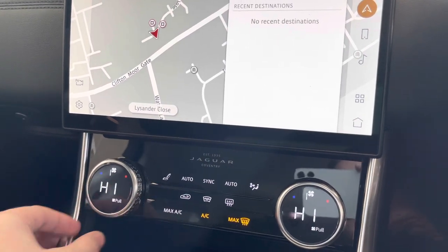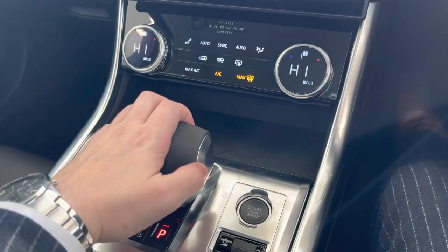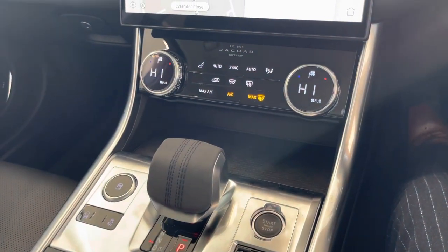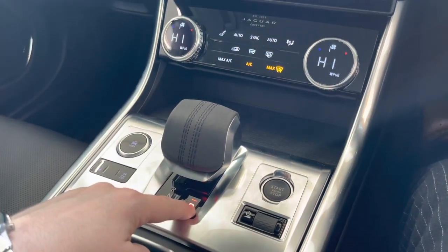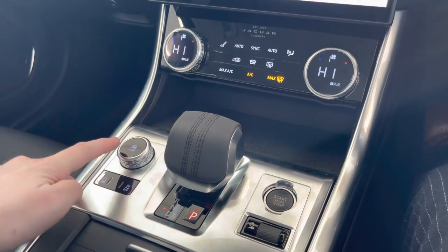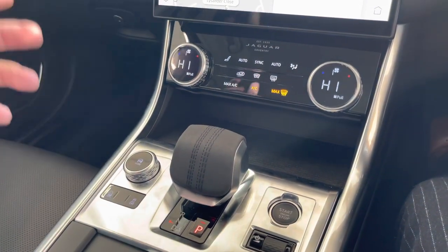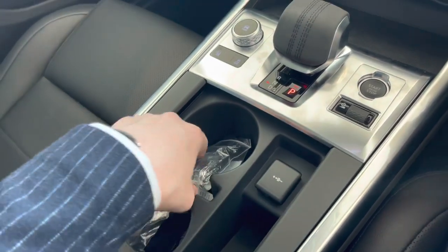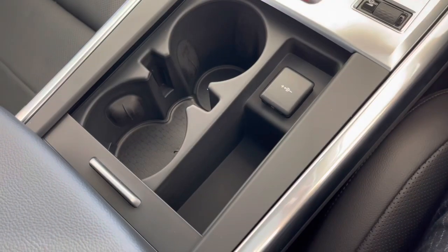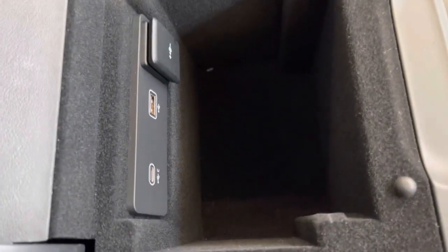It also features the new-style baseball gear selector — very simple to use. Press the button on the front, pull it back into drive, and away you go. There's no handbrake to release; it does it for you. Reverse is engaged the same way, and to park just hit the P button. You can also adjust the drive mode — dynamic for sporty driving, comfort for day-to-day use, and ice, rain, and snow for adverse weather. In the center you also have two cup holders, plenty of storage, and underneath the armrest a power outlet, a USB, and a Lightning USB connector.